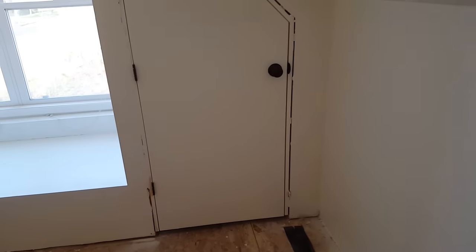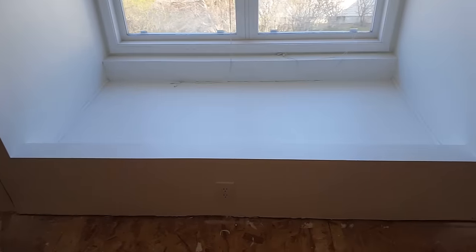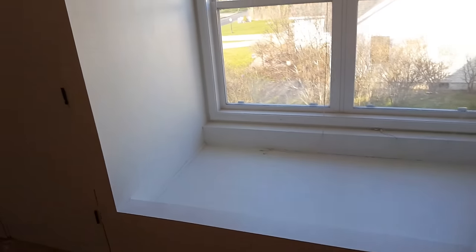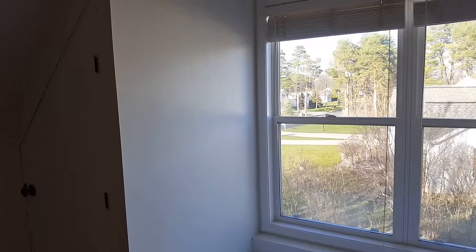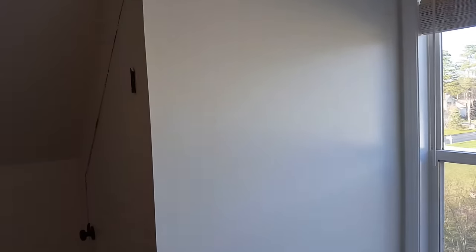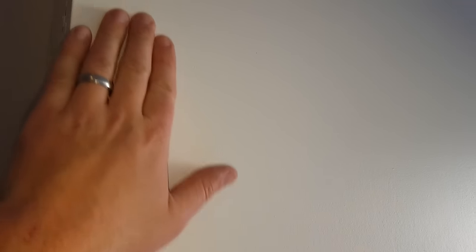Closet doors, fixtures and all that good stuff are all done. The daybed area drywalling and painting is all completed. This whole area was drywalled, mudded and painted - my least favorite thing to do, but I think it turned out pretty well. It's not perfect, but the corners I think turned out pretty well.